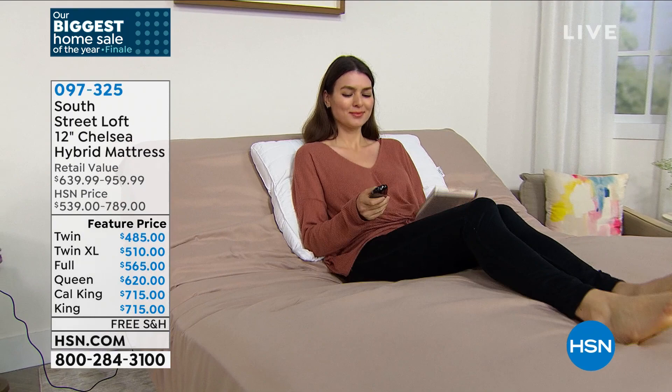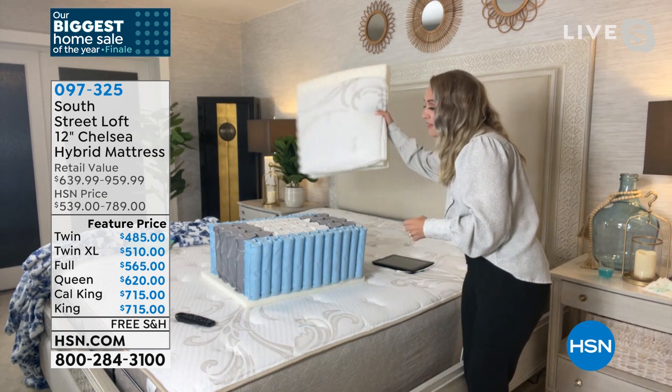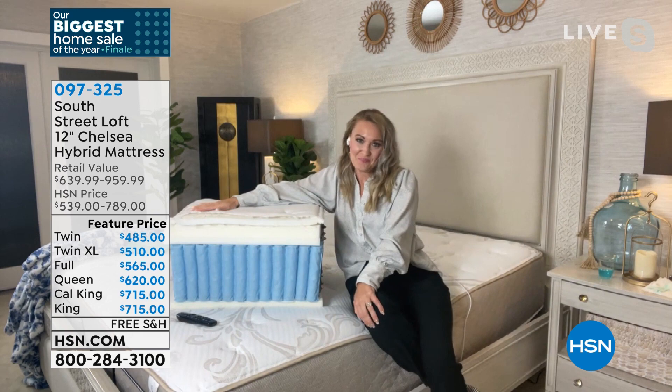You can sleep on the edge — which I found out recently I've been doing — and it's really, really comfortable. This is a wonderful choice to have in your home, just another wonderful item from South Street Loft that the reviews on are just fantastic.